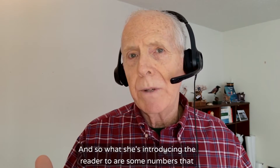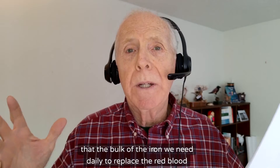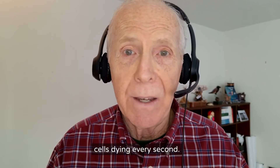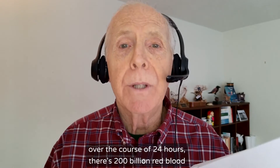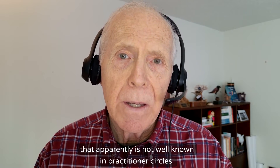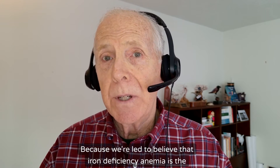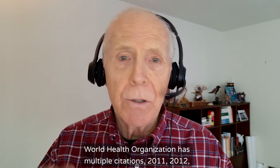She's introducing us to numbers you're not familiar with. She says we only need two milligrams of iron a day, and the bulk of the iron we need daily to replace the dying red blood cells — there are two and a half million dying every second, 200 billion over 24 hours — comes from recycling. What she's introducing us to is the truth of iron recycling that apparently is not well known in practitioner circles, because we're led to believe iron deficiency anemia is the number one nutrient deficiency on the planet. The World Health Organization has multiple citations from 2011, 2012, and 2018.